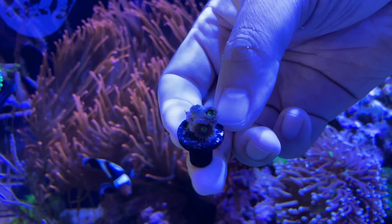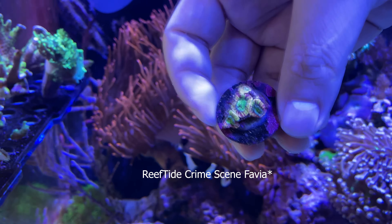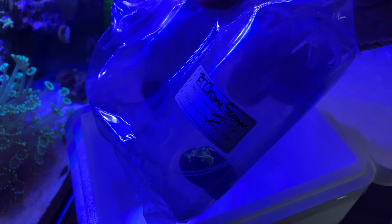Next up — whoa, look at that! I already see color popping off of that one. We've got the Crime Scene Screwball. I believe they're ACans — whoa, look at that, holy cow! No video editing here, you can already see the colors popping out of that one. These are the Reef Tide Crime Scene ACans — super nice.